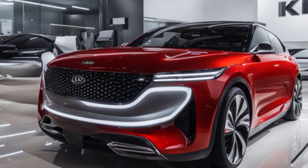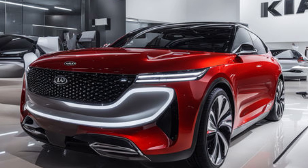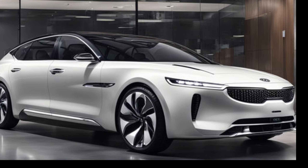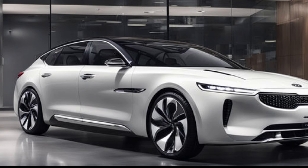One thing to note about the Clavis is its attention to detail in the exterior finishing. Kia has gone above and beyond with the use of high-quality materials throughout the vehicle. The paint options include a range of bold and vibrant colors that truly stand out on the road, and the chrome accents on the grille, door handles, and window surrounds give the car a touch of elegance without making it too flashy.